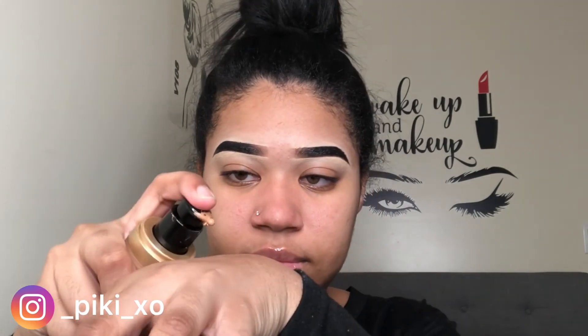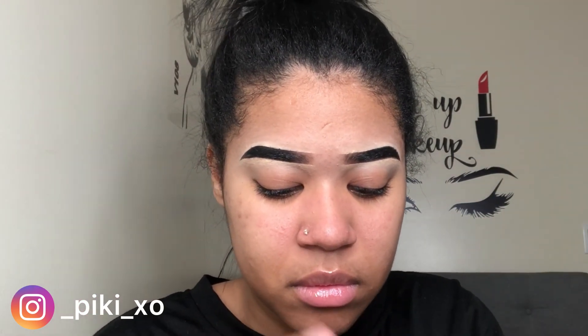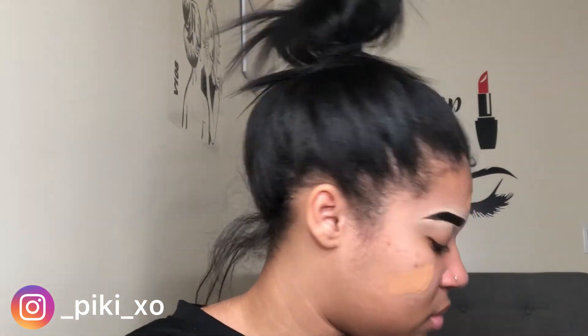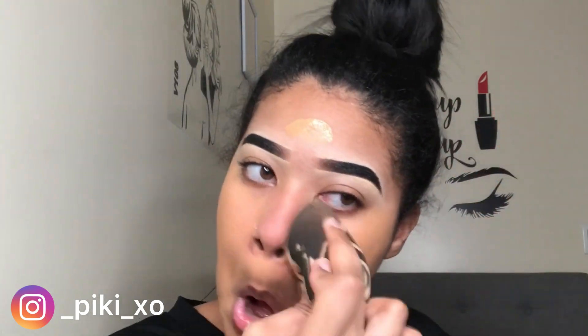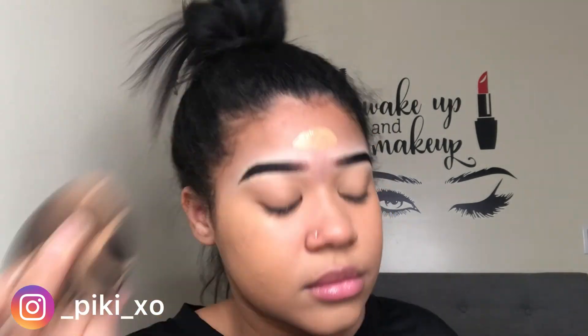For foundation, I'm mixing two: the Born This Way by Too Faced in Praline and the Maybelline 24 Hour Superstay in Golden. I have oily skin so I like mattifying products, but recently I've been using dewy foundations. When I use dewy foundations with packed powder, my makeup looks so good — pores barely visible, barely any texture. But with mattifying products I notice you can really see my little bumps and texture. So I'm still figuring out what works for me — that's why I'm mixing products.